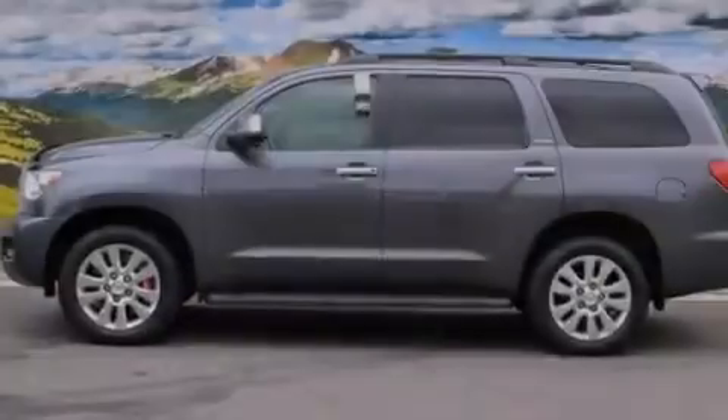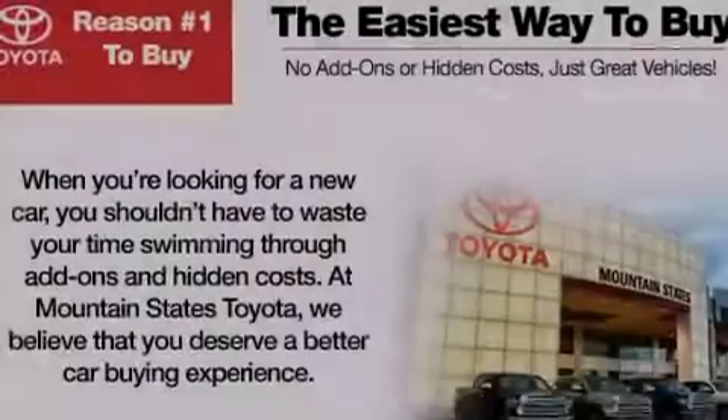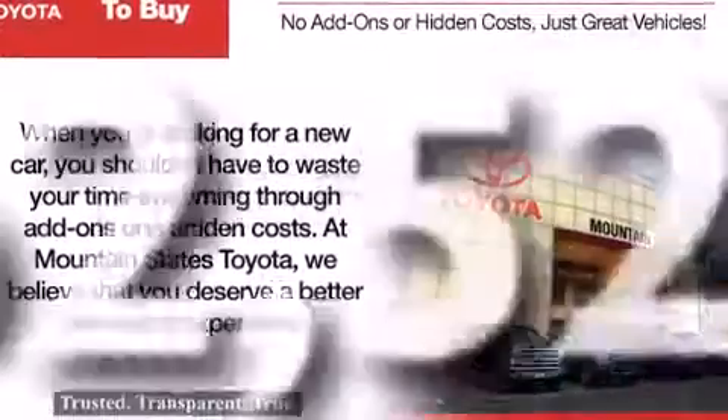A steering wheel with memory settings, air conditioning with automatic climate control, a split folding rear seat, and this vehicle has fewer than 63,000 miles on the odometer.